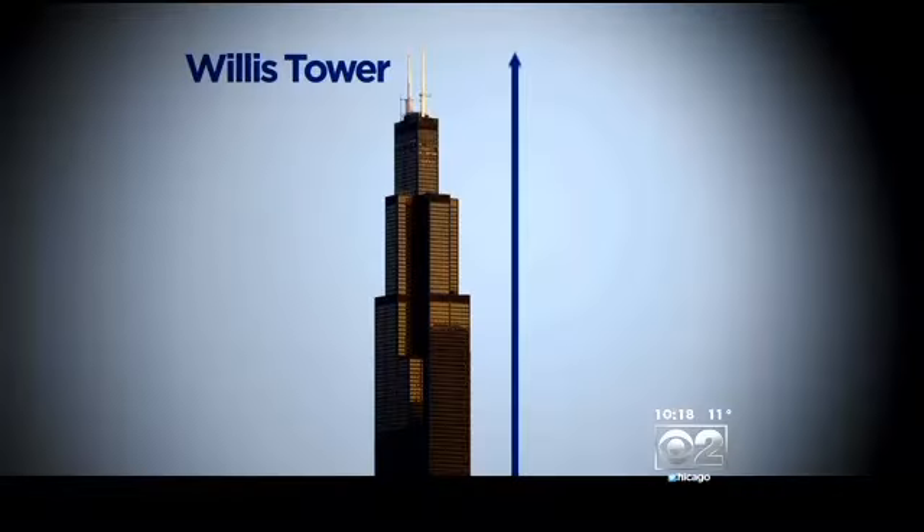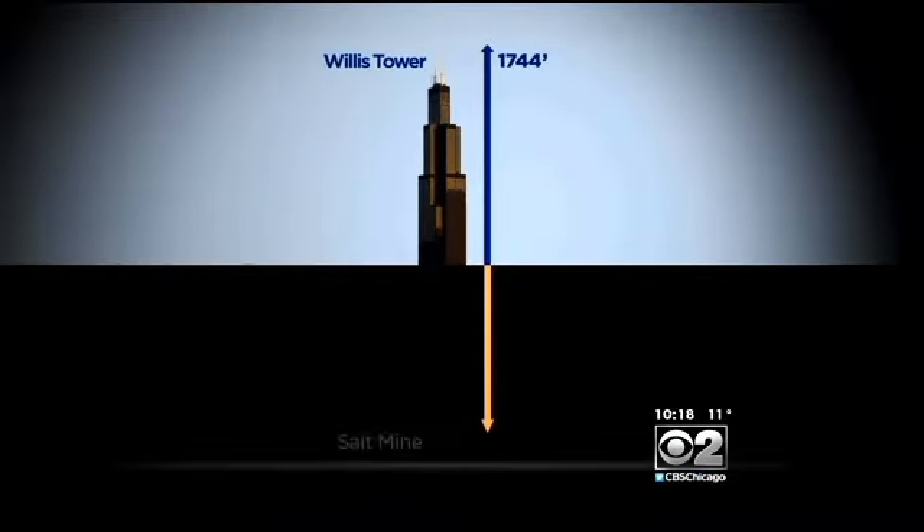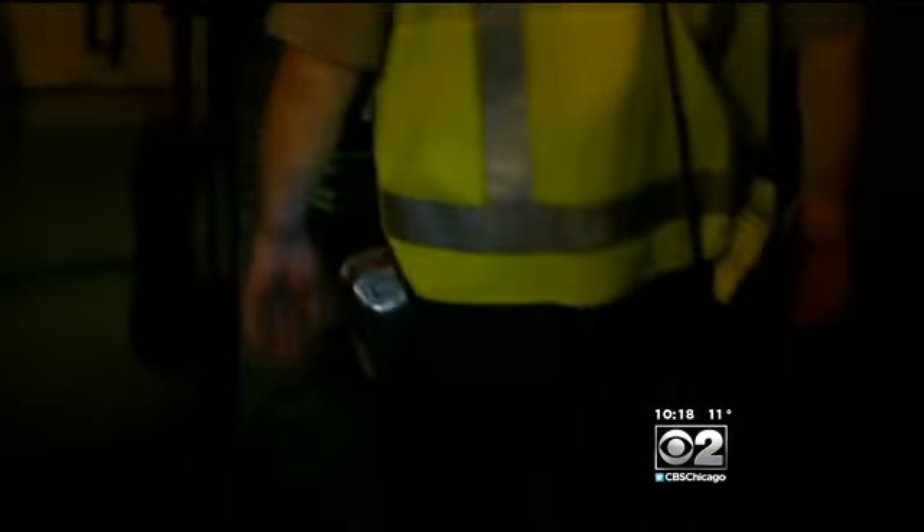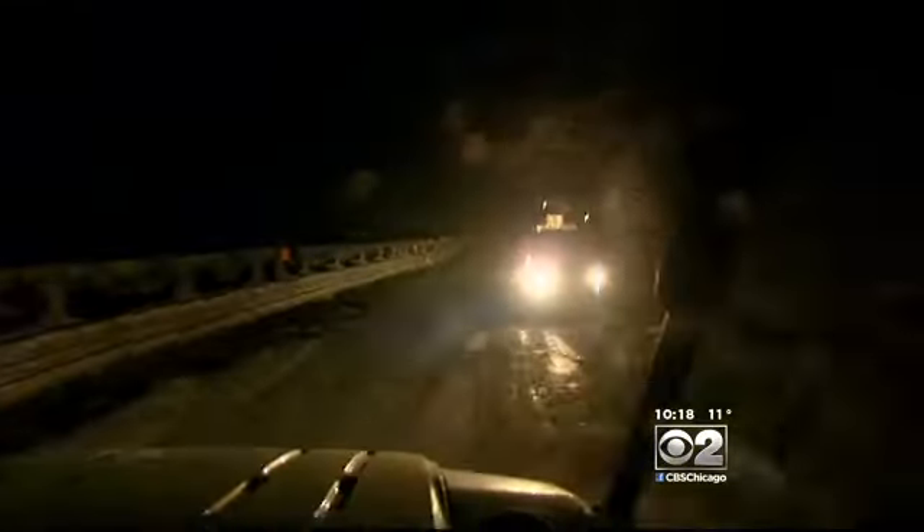We're going deeper than Willis Tower is tall, and that includes the antennas. Watch your step. Safety is a top concern. We carry emergency breathing equipment just in case. Now driving away from the shaft and under Lake Erie — we'll drive four miles under the lake.